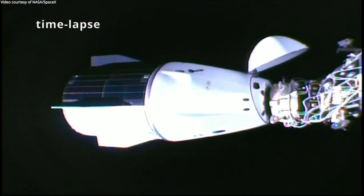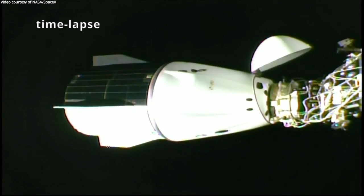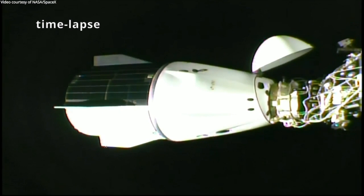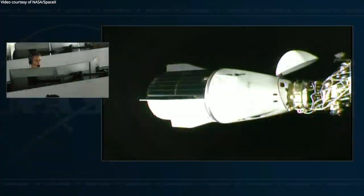There are still a few steps to complete before Dragon is securely attached to the station. We do have soft capture, but then we will retract that soft capture ring, and then we can start driving in the hard capture hooks — two sets of six hooks each. Ring retraction in progress. Ring retraction is complete. Docking sequence is holding for MCS reconfiguration.